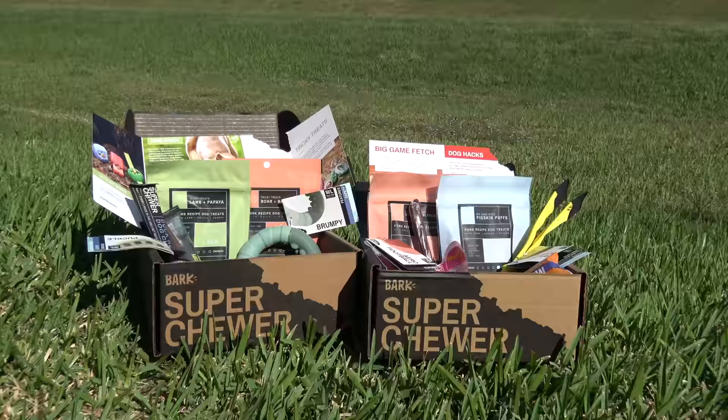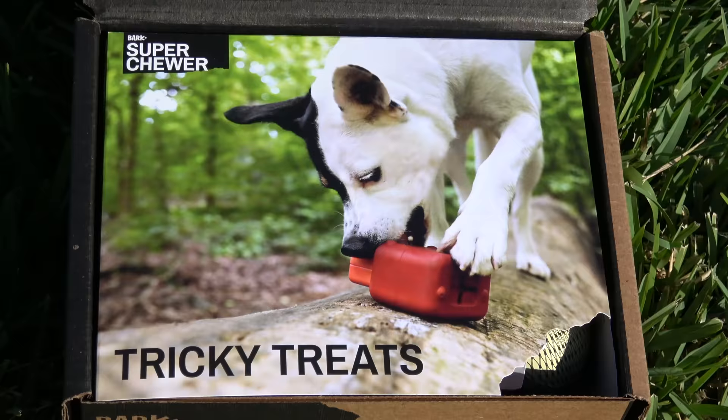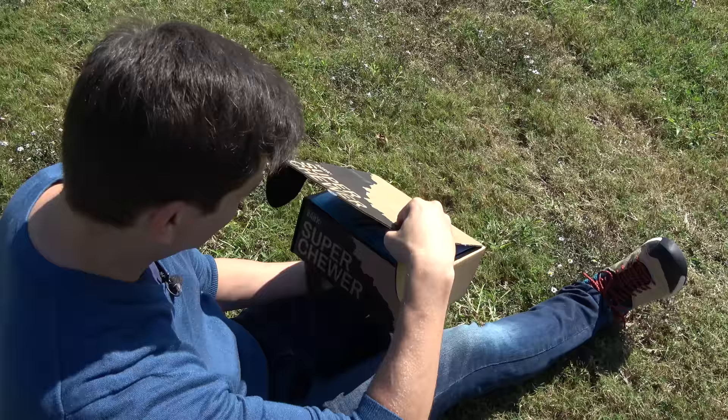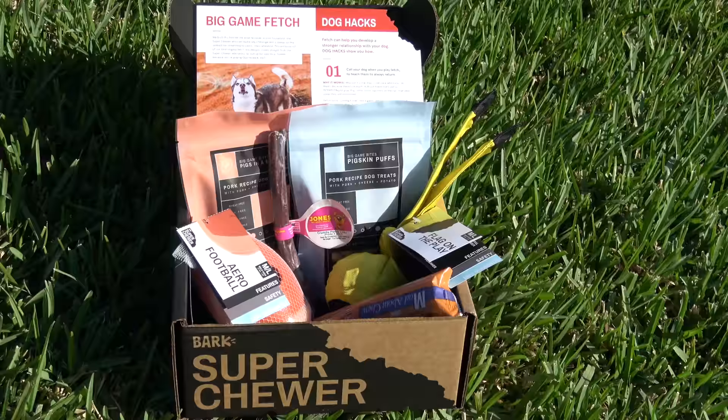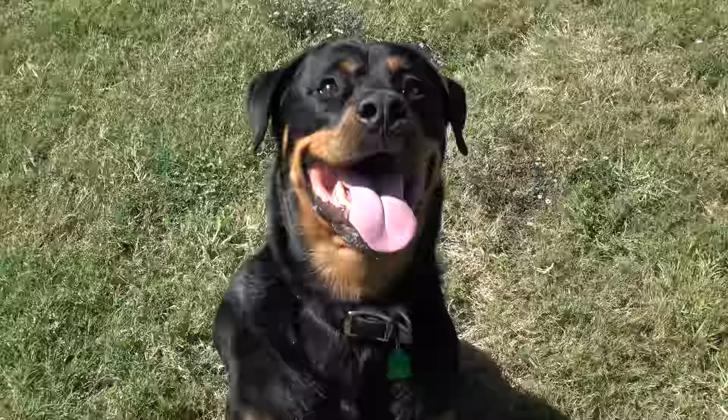The themes of Super Chewer Boxes are focused on giving strong dogs the physical and mental outlet they really need. Let's check out this box: Big Game Fetch — and it's a football theme. Those are like my two favorite things in life: fetch with dogs and football. I got a good feeling about this. Looks like Tahoe's ready to play.